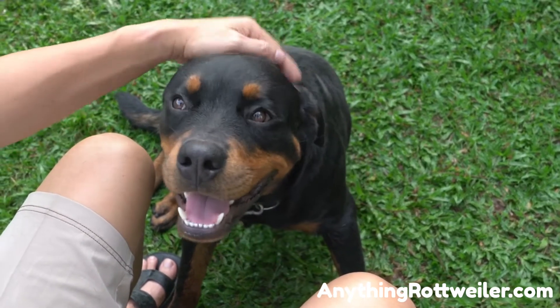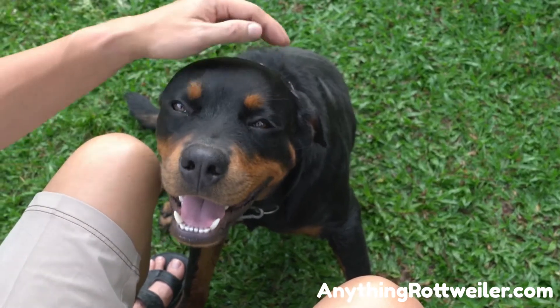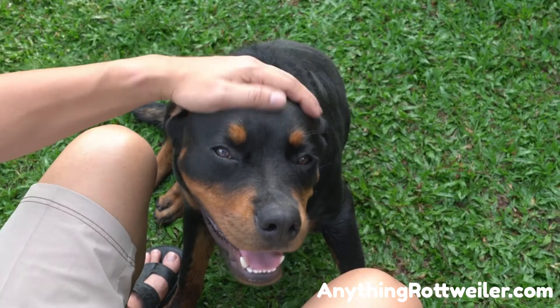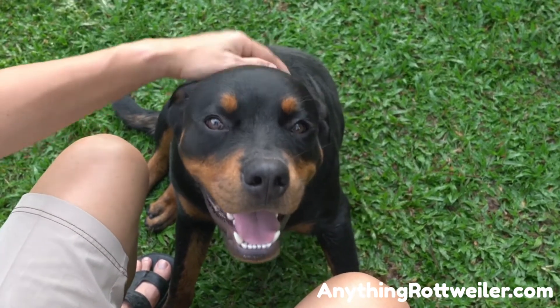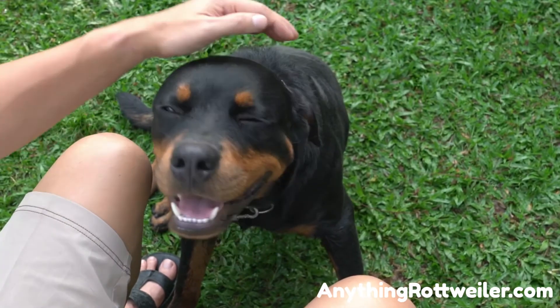Past trauma or abuse is also a factor. Adopting a rescued Rottweiler that has been relinquished or re-homed is a wonderful act of love. It is important to find out as much as possible about your rescued Rottie's history so you can better understand any areas where your new dog may feel abandoned or traumatized.